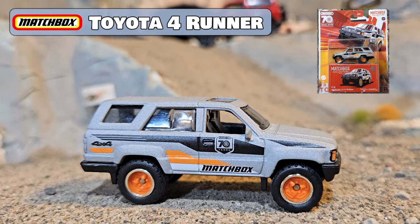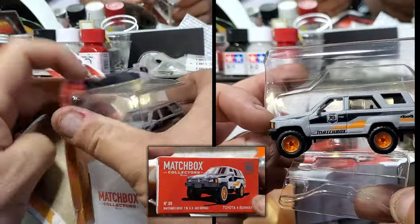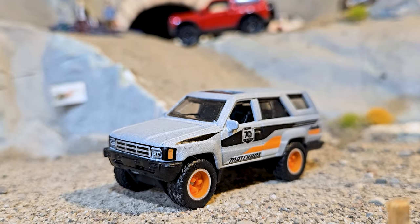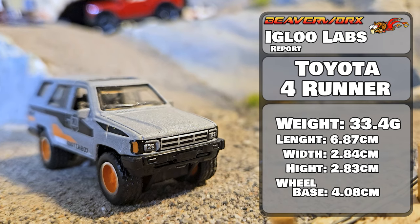Matchbox Toyota 4Runner. Fourteen versions since 2010. This one representing 70 years of Matchbox with its own little box, and that's real cute. I used to own one of these things in real life back in the day — they're amazing. See how it does.